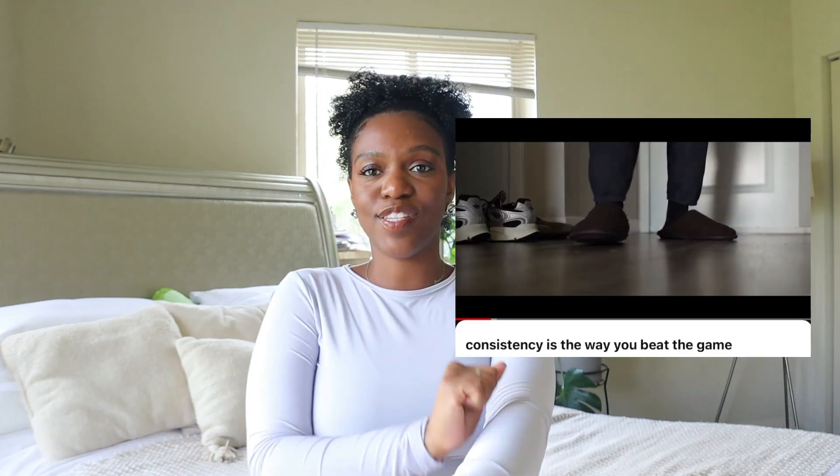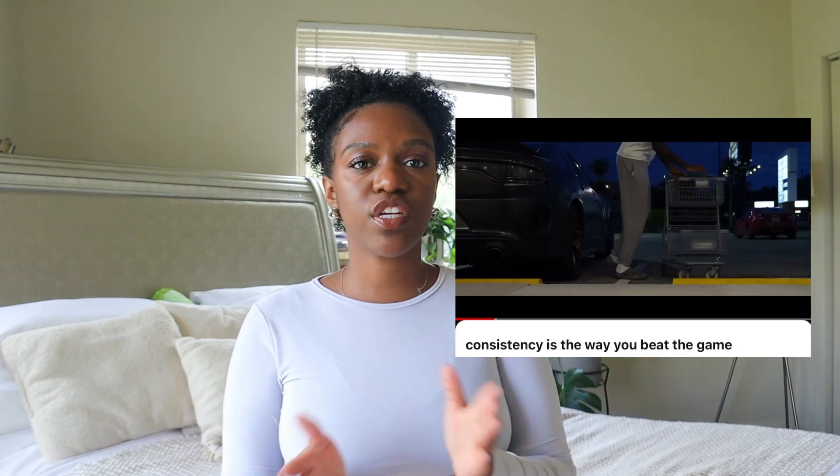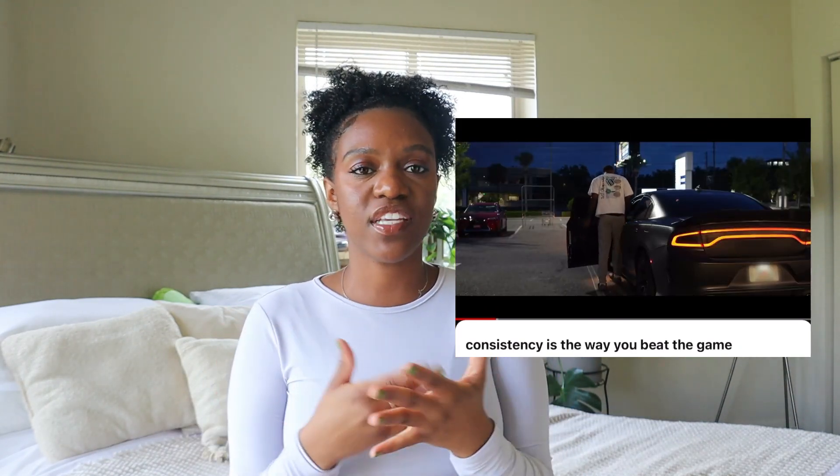Angle switching gives your content more of a movie feel because it's something they do in movies. I'll be washing my face from the side angle, then switch to in front of me — it just gives it a cinematic feel. Phil Cofer does this too, like setting the camera up outside the car while backing into a parking spot. I haven't done that much yet because it requires getting out, setting the tripod, getting back in the car — but I do feel like it's worth it in the end when it flows seamlessly.